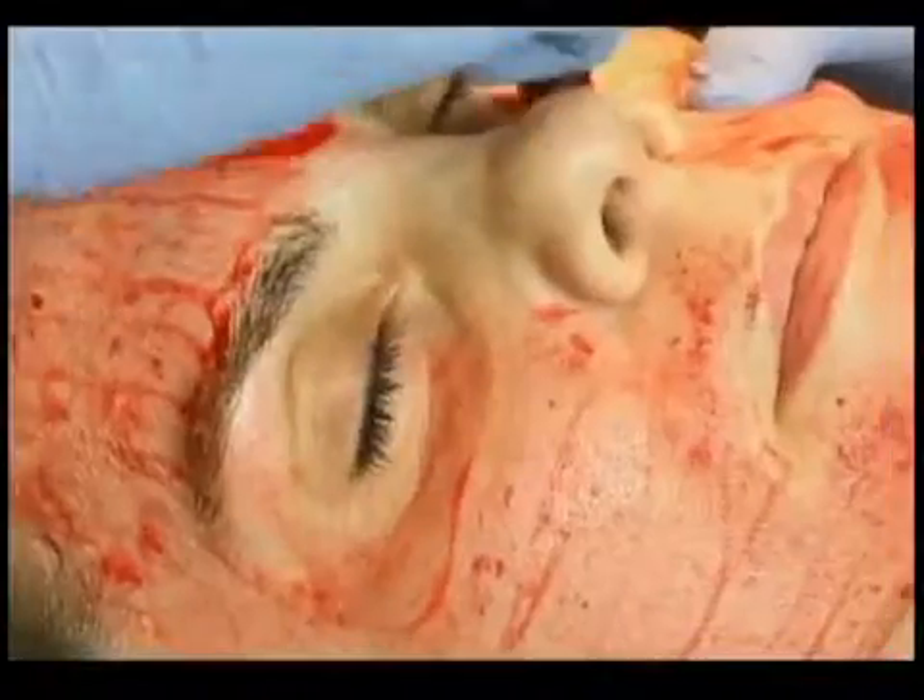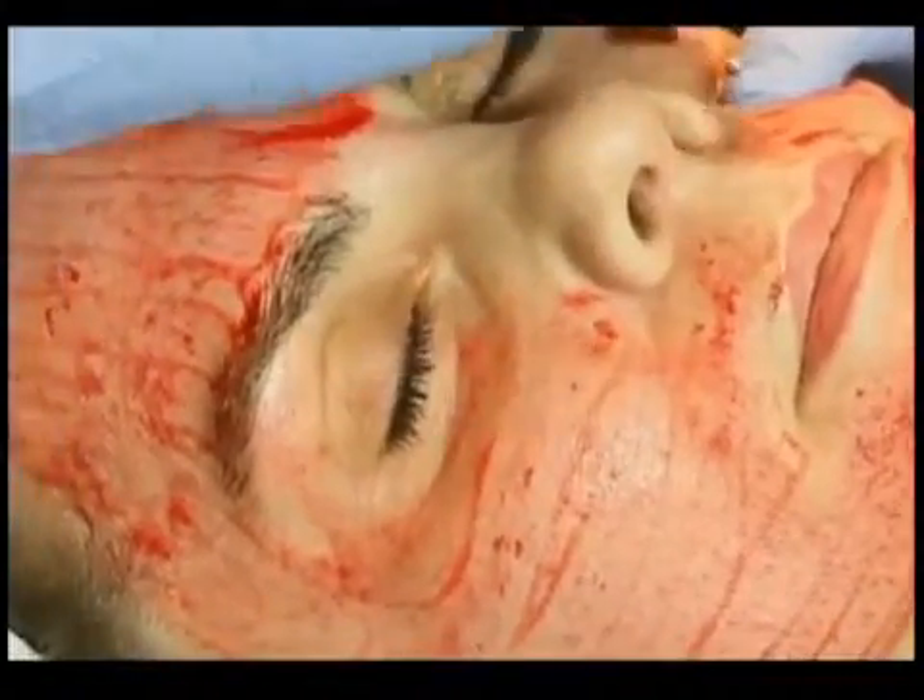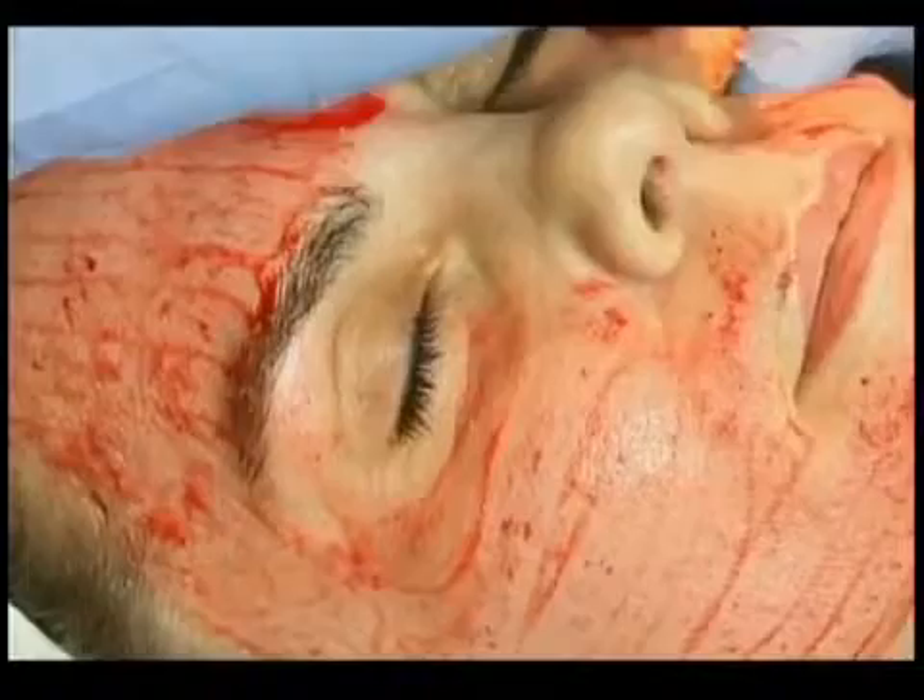As for pain, Dr. Lopez describes it as a little uncomfortable. He tried it on himself without anesthesia and would rate it about a two or three out of ten — and says he is something of a coward when it comes to pain, so it's really not that bad.